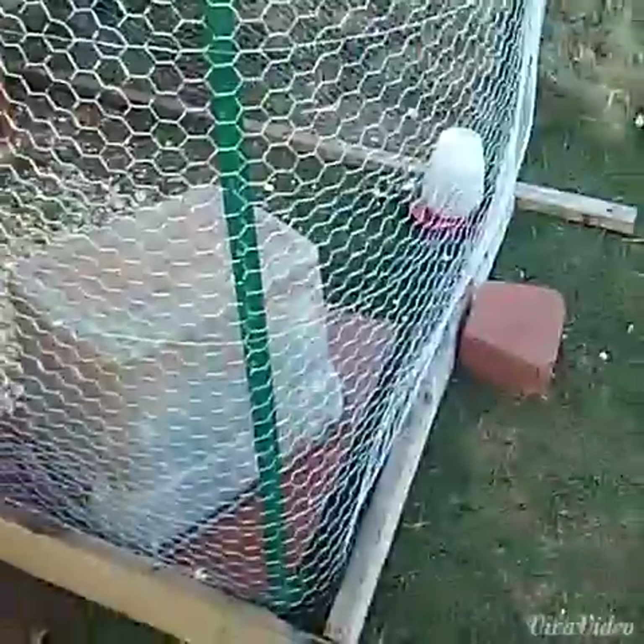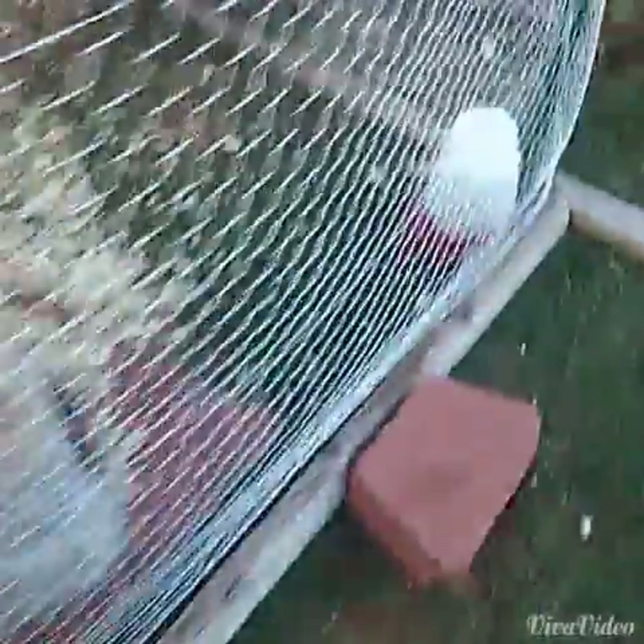Hey guys, it's me, How To Hamster, and I'm really excited. I'm making a whole bunch of chicken videos right now, just because a whole bunch is going on with the chickens.